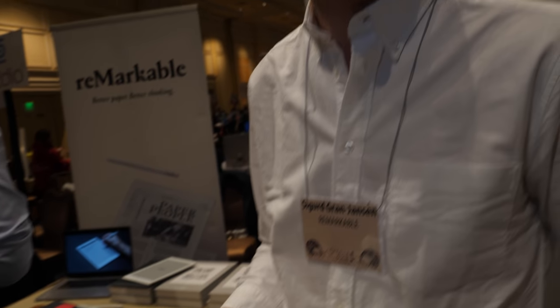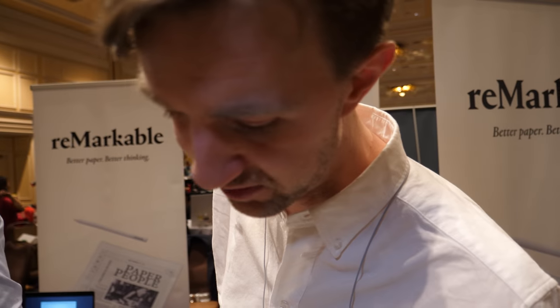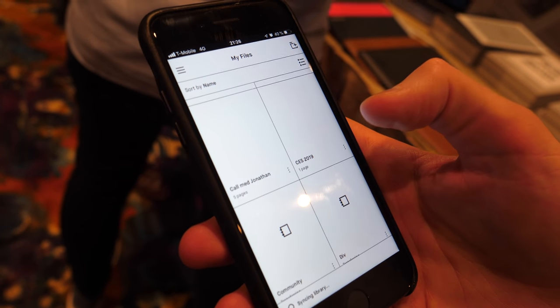Everything you do is synced in real time? Yes, through our own application. Everything I do on the Remarkable is also available on my mobile phone and desktop. You can import documents into your desktop application and they will show up on the Remarkable. It synchronizes over our cloud. That's why we've expanded the team — to get all the tech working and to keep creating new firmware updates.